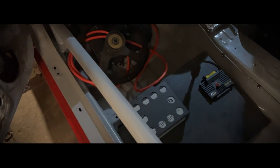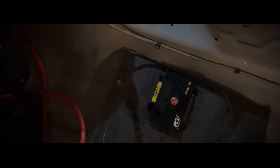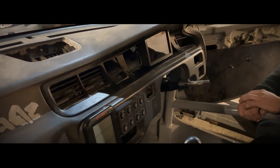There's a battery relocation, a fire extinguisher, and an electric cut-off. It's running a PDM — Power Distribution Module — so you have that instead of a fuse box. It handles all the power management, so there's no messy wiring. There's also a digital dash — a One Dash unit from Spain.